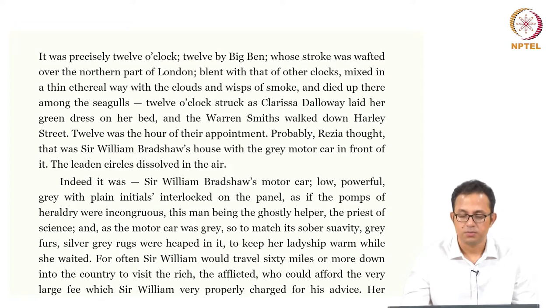Indeed it was Sir William Bradshaw's motorcar — low, powerful, grey, with plain initials interlocked on the panel, as if the palms of heraldry were in congress. This man being the costly helper, the priest of science. And as the motorcar was grey, so to match its sober sobriety, grey furs and silver-grey rugs were heaped in it to keep her ladyship warm while she waited.